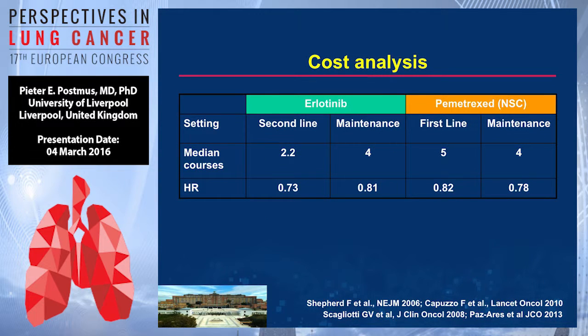Looking at costs: maintenance is a little bit more expensive. With maintenance, there were more cycles than with second-line treatment, although the number is only four cycles with pemetrexate versus five in the other group — so probably not that much different when translating cycle counts into dollars or euros.